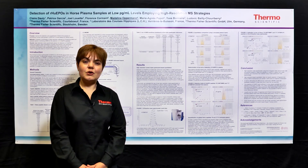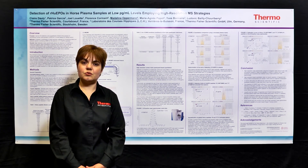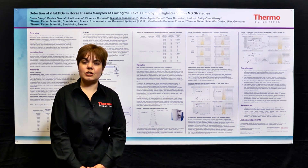With those words, I would like to thank you for your attention and invite you to watch us and to download materials from our webpage, thermoscientific.com/ASMS. Goodbye.